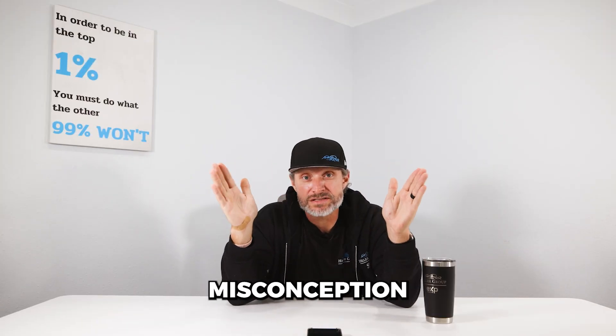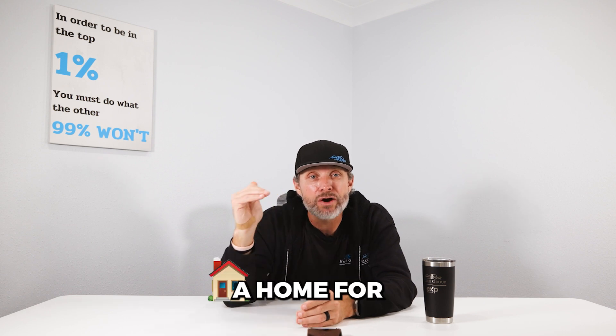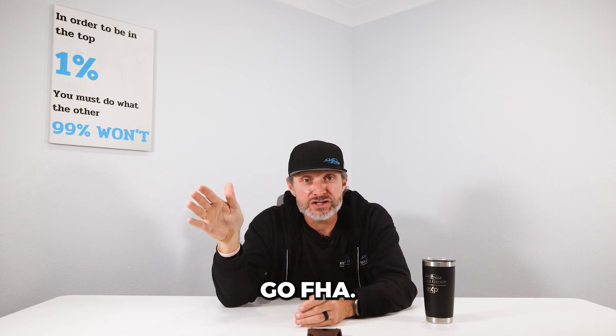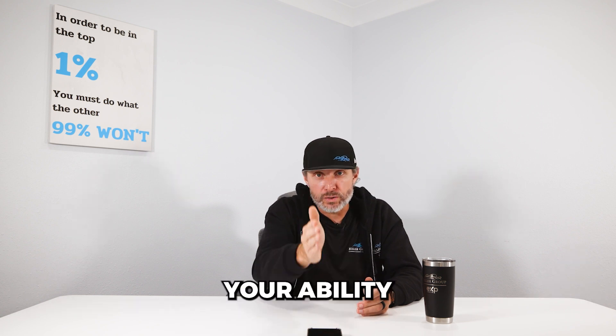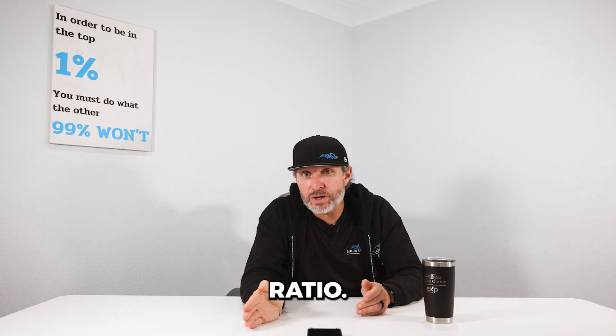There is a huge misconception when it comes to down payment when purchasing a home. A lot of people say, 'Oh, I can't buy a house — I need 20% down.' Bogus. You can buy a home for as little as three and a half percent down if you go FHA. There are all sorts of different loan options out there based on your credit score, your ability to purchase, and your debt-to-income ratio.